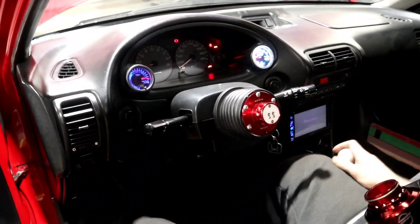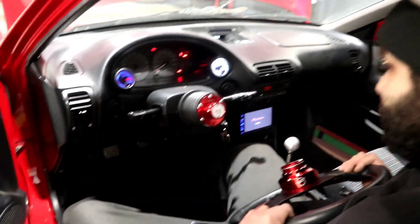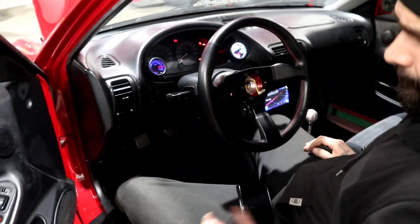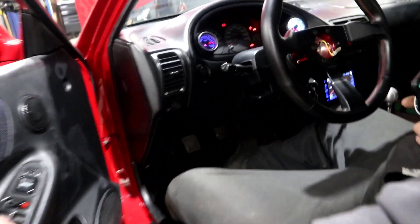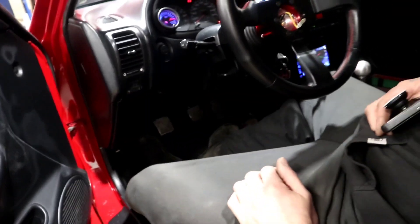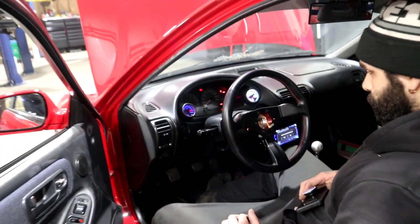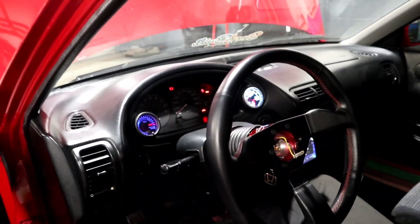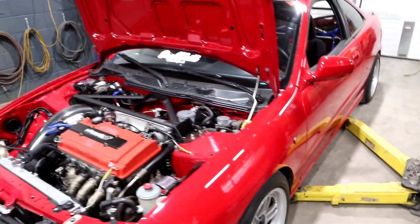We need to adjust that belt — that squeal is pretty horrible. That's why the car is here, so Kevin can go over the little knick-knacks so the new owner has a perfectly running car. It also comes with Mugen clutch, brake, and gas pedals. Very healthy B18 — no engine lights — and the cluster states 188,000 kilometers.